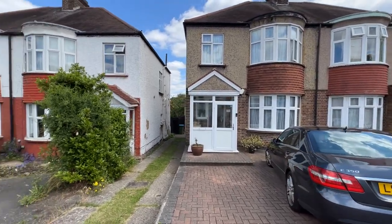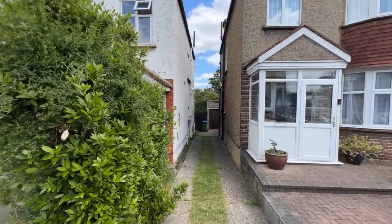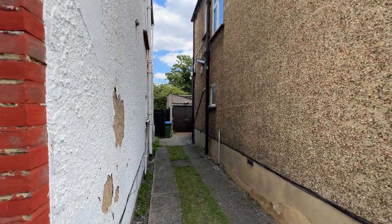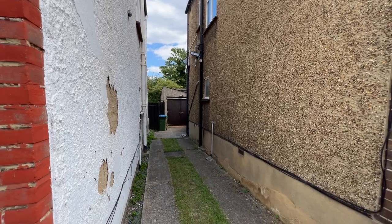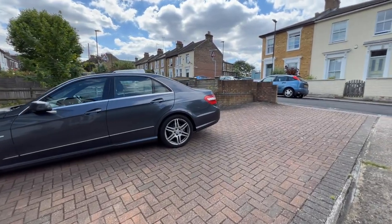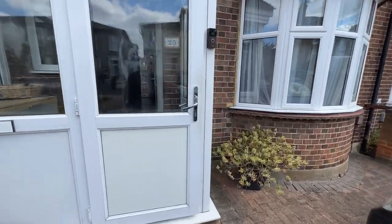There is a shared driveway to the side here. I won't be going inside the garage as it's padlocked up, but there is a detached garage right at the end of the road for your use. You can't park along this road — it's purely for access to the garage. As you can see, you've got parking for two to three cars at the front of the house.